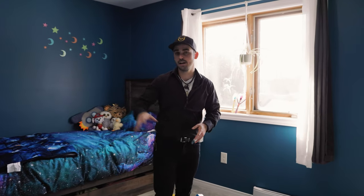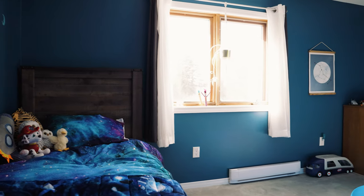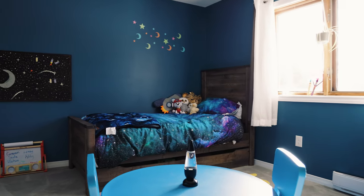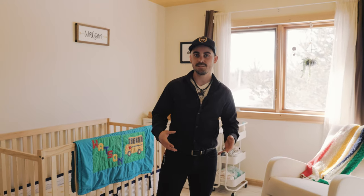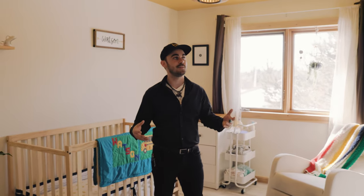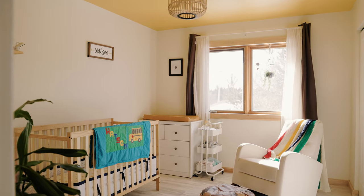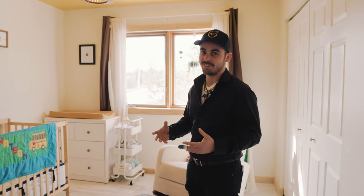Here in bedroom number two, there's another large double closet, all kinds of light coming in, and this royal blue paint which adds a really luxurious feel. Here in bedroom number three, this would make an amazing office for anybody working from home, or a perfect kid's bedroom. You can tell that the owners use Pinterest a lot — this room is just screaming Pinterest. It's so cozy and amazing.